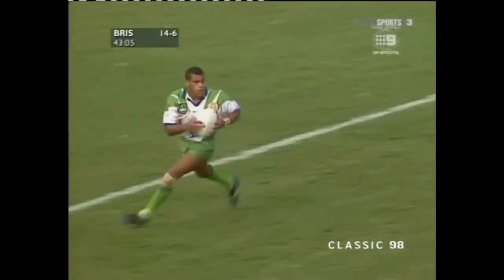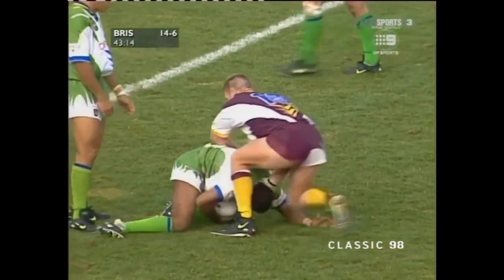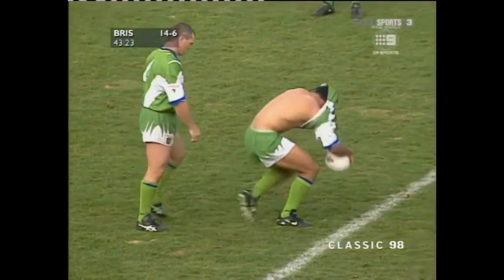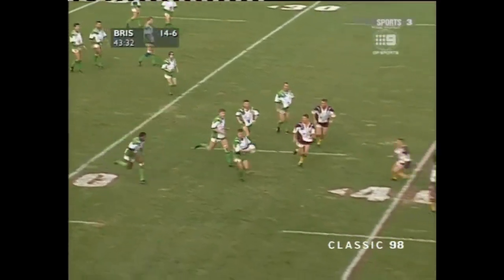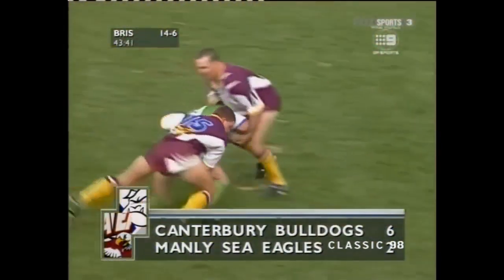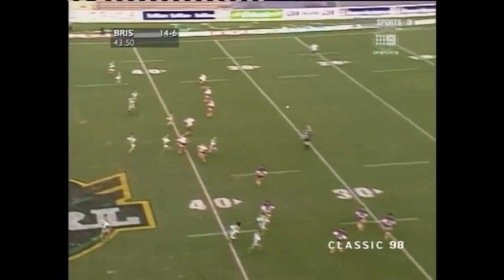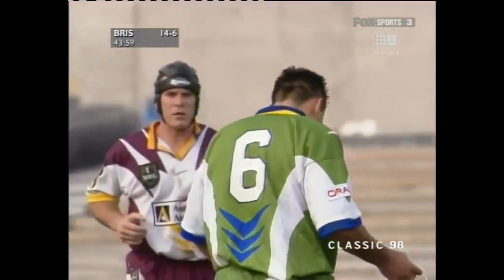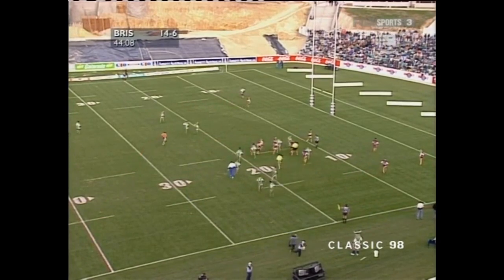Darren Lockyer sends it down to Ken Nagus — crowd gives Ken a roar of approval. Vanicola taken around the scruff of the neck by four, 30-metre line, Canberra's in. Half-time scores: Melbourne over Gold Coast full time 62-6, Canterbury 6-2 at half-time, South 12-4 at half-time, West 24-10 at half-time. Daly punching it down into the corner — back to the start, 10 metres away from the Broncos line. 14-6. They've only put three bombs up in this game, Canberra, and they've got two results — forced a ball out of Wendell Saylor and then one out of Darren Lockyer.